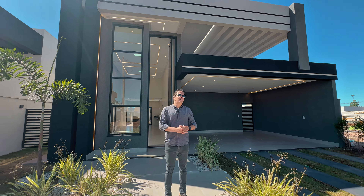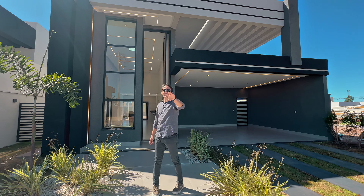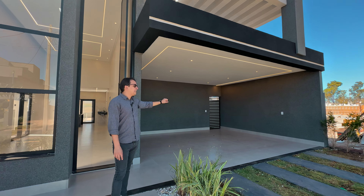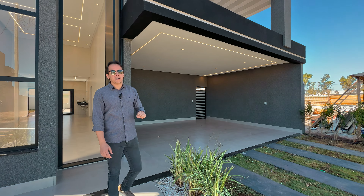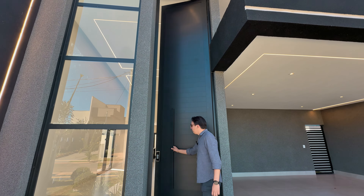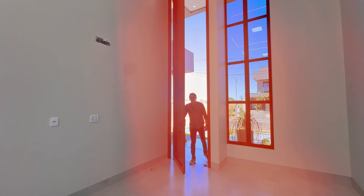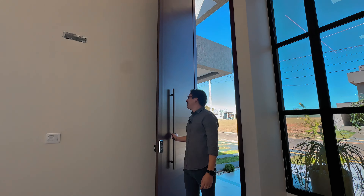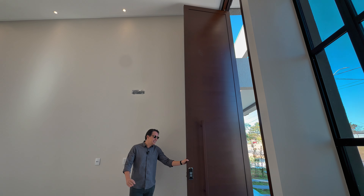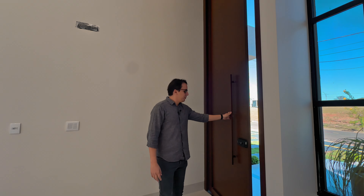Complete landscaping, lighting already delivered — everything very beautiful. Right at the entrance you have a covered garage for two cars and uncovered for two more. And the door — that famous pivot door with Lambri finish. Logo de cara, you have this gorgeous pivot door that really says 'welcome to life.' It turned out sensational.